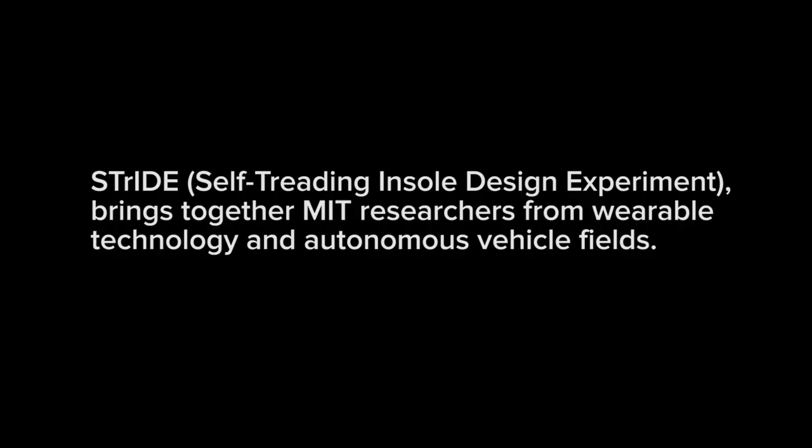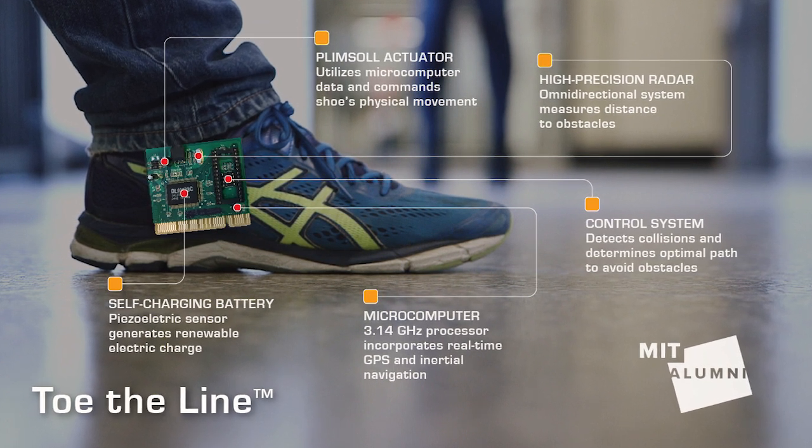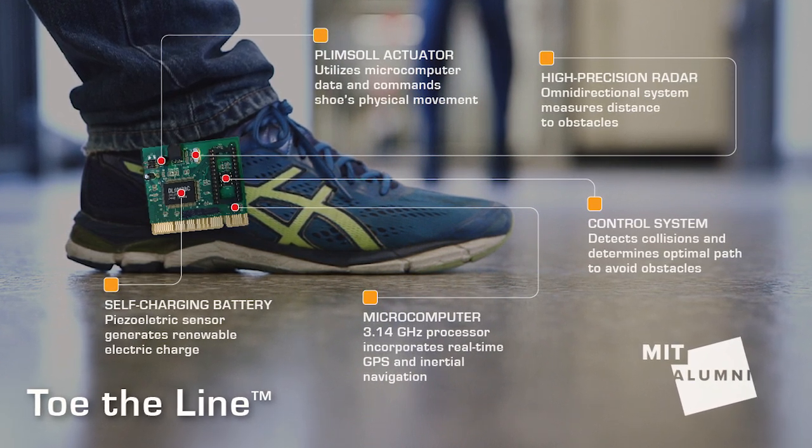We thought, why not make an autonomous shoe that takes some of that burden off of the students? The Stride team created Toe the Line — an algorithm-based sensory attachment that transforms traditional footwear into self-stepping shoes.